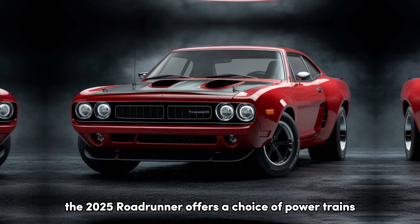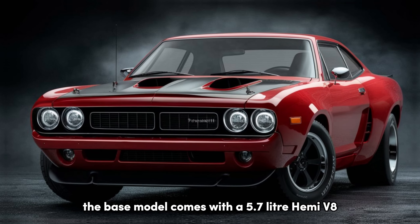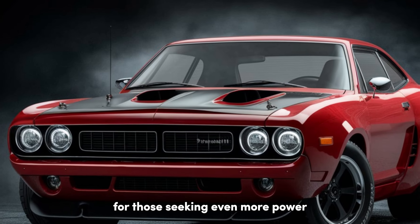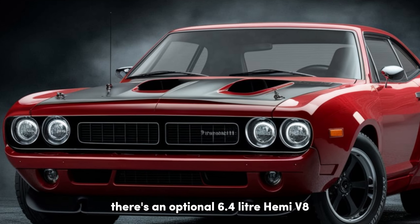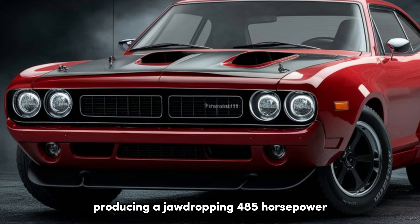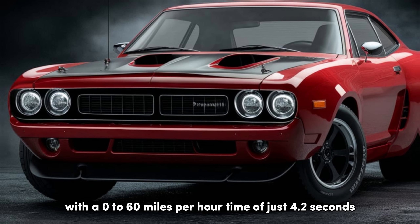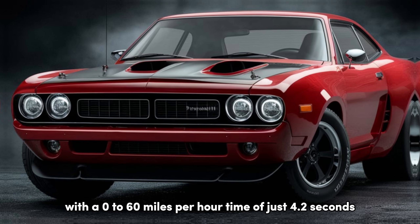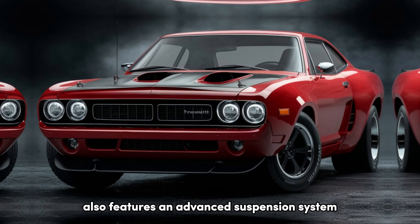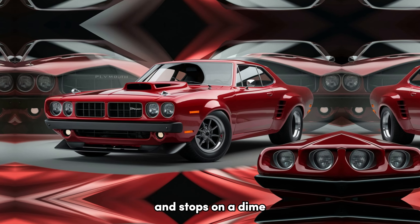Under the hood, the 2025 Roadrunner offers a choice of powertrains. The base model comes with a 5.7-liter Hemi V8, delivering 400 horsepower. For those seeking even more power, there's an optional 6.4-liter Hemi V8, producing a jaw-dropping 485 horsepower. With a 0-60 mph time of just 4.2 seconds, this car is built for speed. The Roadrunner also features an advanced suspension system and Brembo brakes, ensuring it handles corners with precision and stops on a dime.